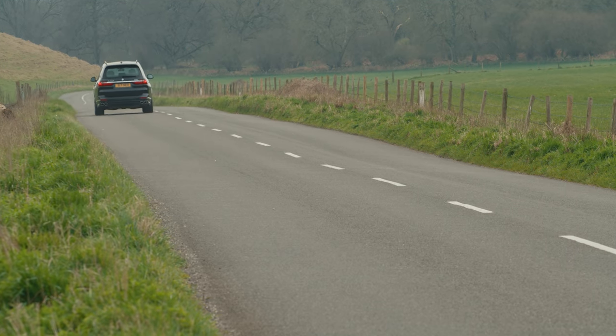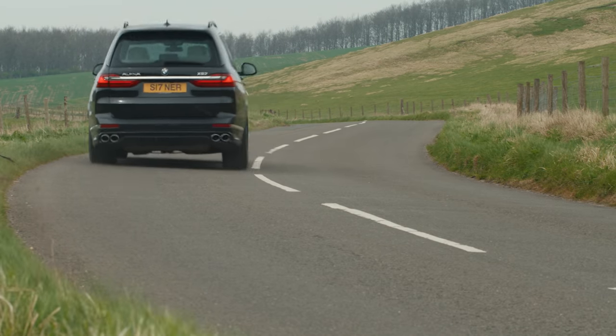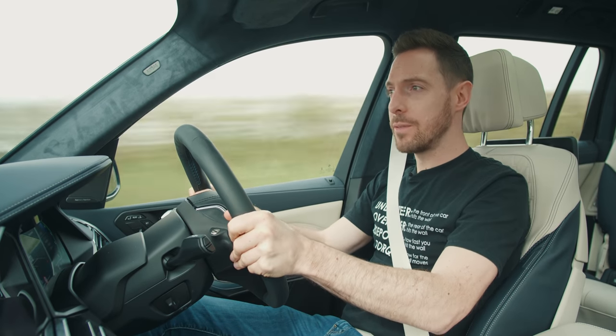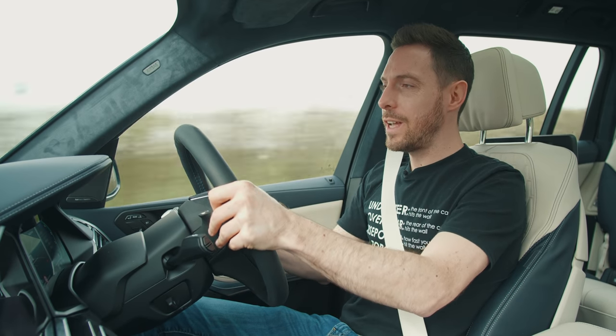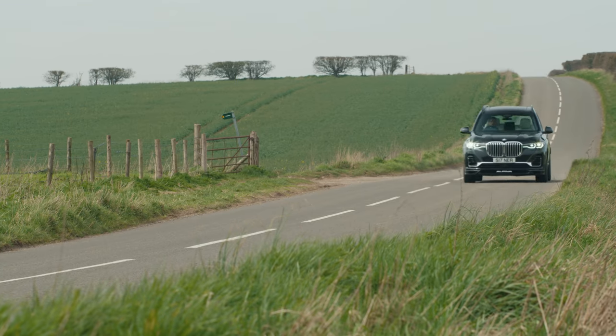Where the Touareg R has got really vague, remote steering, this Alpina has got pin-sharp steering. It's so intuitive — you just trust the front axle implicitly from the first mile onwards. And where the VW rolls and flops about in corners, this Alpina just doesn't. This car is packed full of clever chassis technology. You've got air springs giving variable ride height, active anti-roll bars which stop it rolling in corners, and four-wheel steering which makes it feel much more agile than it is. At low speeds, that four-wheel steering makes it incredibly maneuverable. You've also got a limited-slip differential in the rear axle, which helps it get away from corners in a really positive and crisp way.